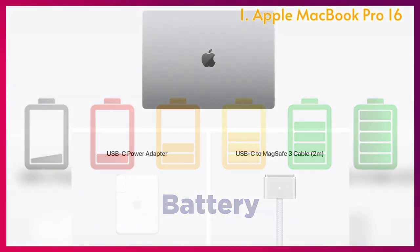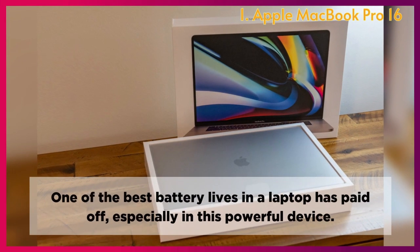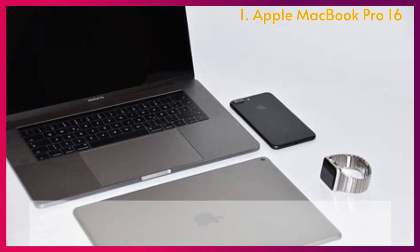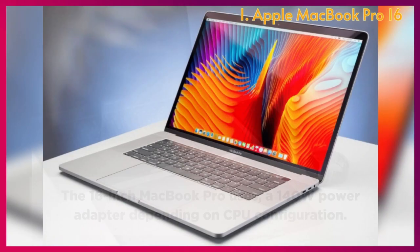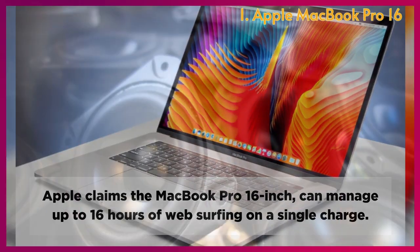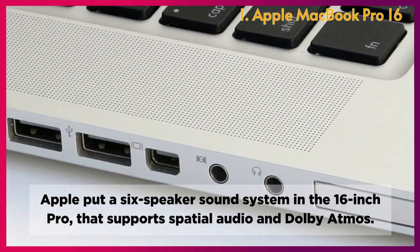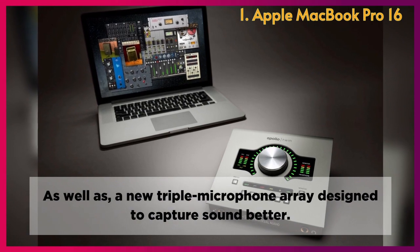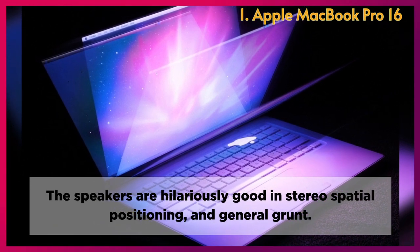Battery: The larger size of the 16-inch has allowed Apple to include a bigger battery, offering one of the best battery lives in a laptop. The 16-inch MacBook Pro uses a 140-watt power adapter, and Apple claims it can manage up to 16 hours of web surfing on a single charge. Speakers: Apple put a six-speaker sound system in the 16-inch Pro that supports spatial audio and Dolby Atmos, as well as a new triple microphone array. The speakers are hilariously good in stereo spatial positioning, with sound appearing to come from beyond your left and right.